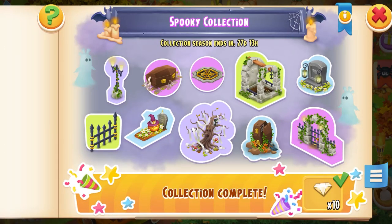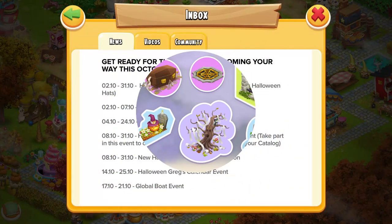Next we have a new Halloween decoration collection that's going to be coming in our sticker books. Save some of your hat currency if you want some of those decos.